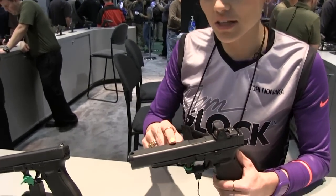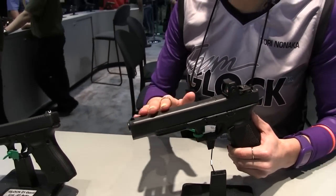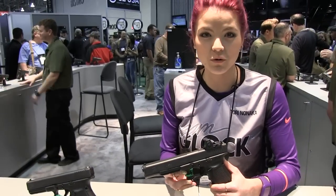Glock even thought to keep the metal and didn't do a slide cutout, so you have that weight at the front, and that really helps to control the recoil.